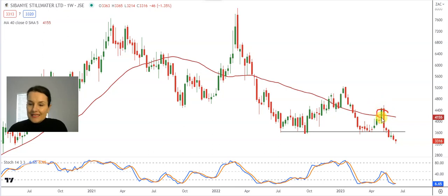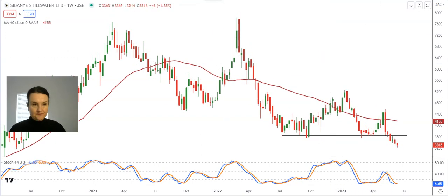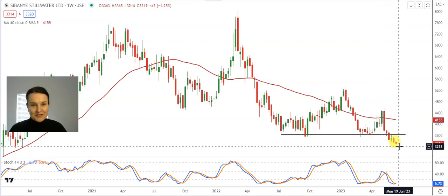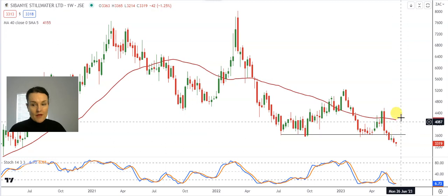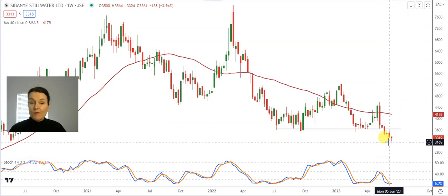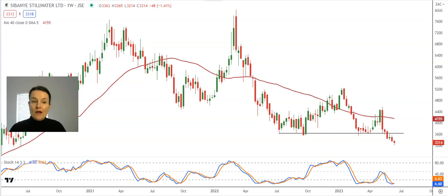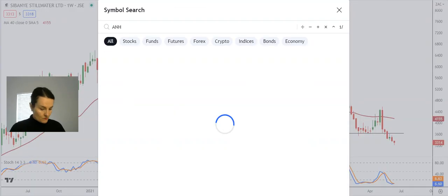That is a critical level that needs to change into a support in order to sustain the long-term sentiment. We can see in the past that the share struggled to keep this level of support, and every time it changed into a resistance we experienced a massive sell-off. The first sign of strength for me will only be above that neckline at 36 Rand 39. I would be careful buying the dips at the moment because of that head and shoulder formation. Unless you're very brave, I would use last week's high of 35 Rand 64 — buy above that, stop-loss at 31 Rand 70, and hopefully it can take us back to the 40-week moving average waiting at 41 Rand 55.